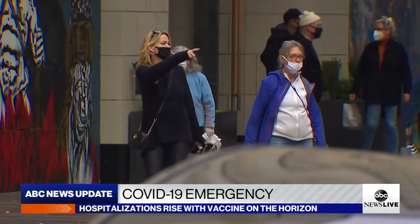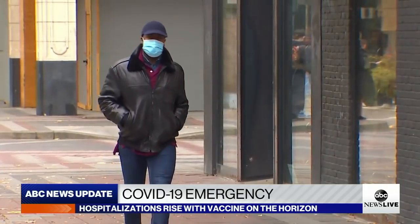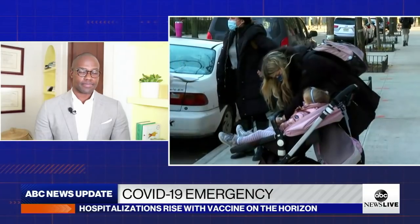President-elect Joe Biden says he's asking people to wear a mask for 100 days when he takes office. How much of an impact could that make? And many people on Twitter ask about the COVID mortality rate — across age groups it's under 1%. How do you respond to people who look at that low death rate and think it's not a big deal or low risk to gather without a mask?